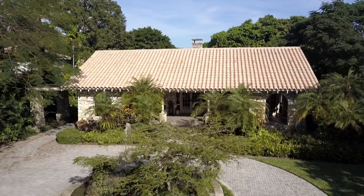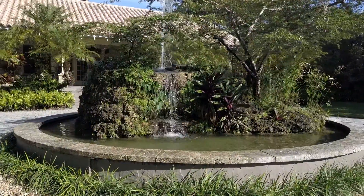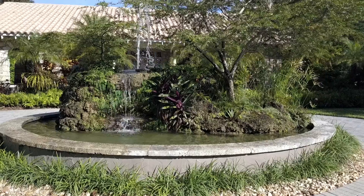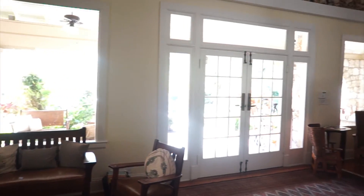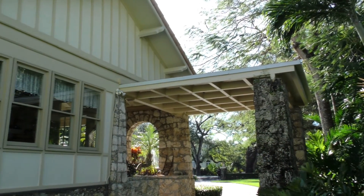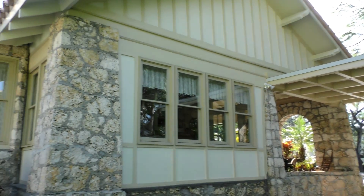Of all the homes we've owned — about six homes in our lifetime — this is our favorite by far. It has so much character. There are so many stories associated with this house, and it's tied directly to local history and to George Merrick and his family.